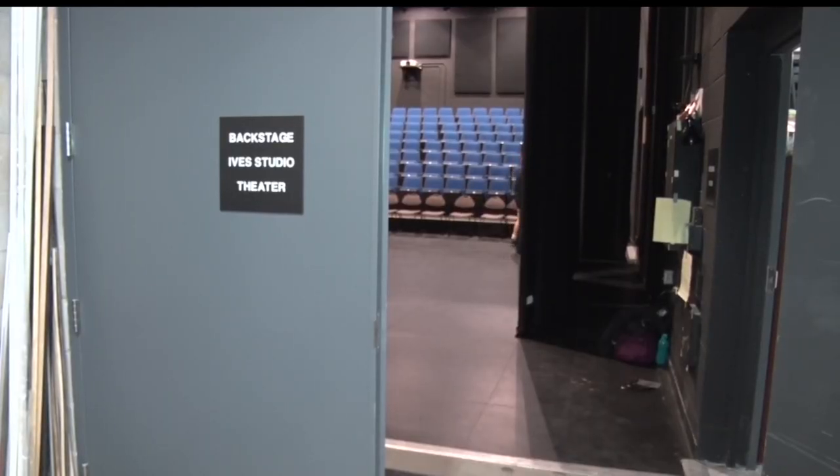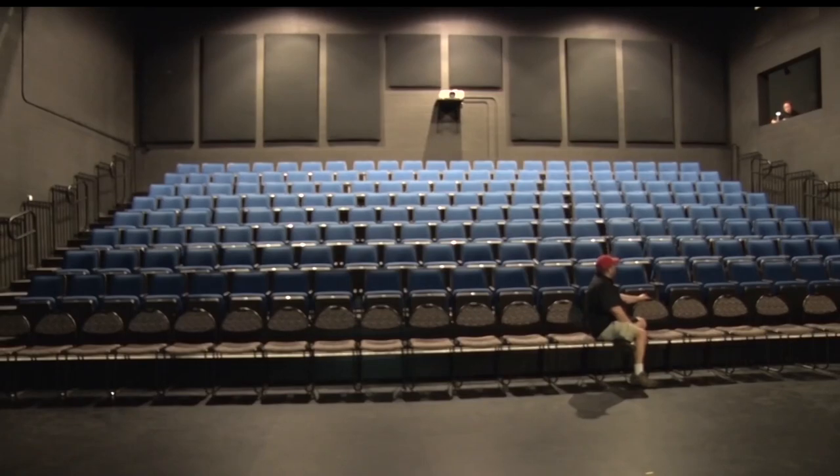We've created the new Mary Ives Studio Theater, which is a 200-seat studio theater with retractable seating.